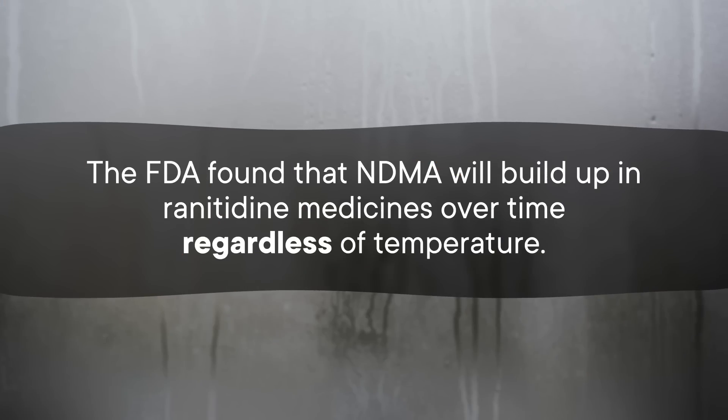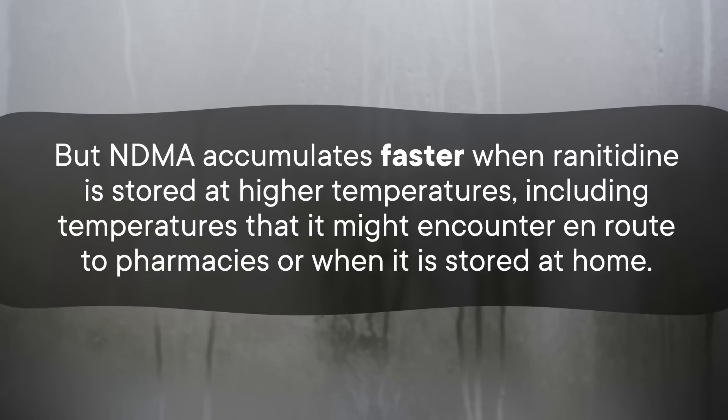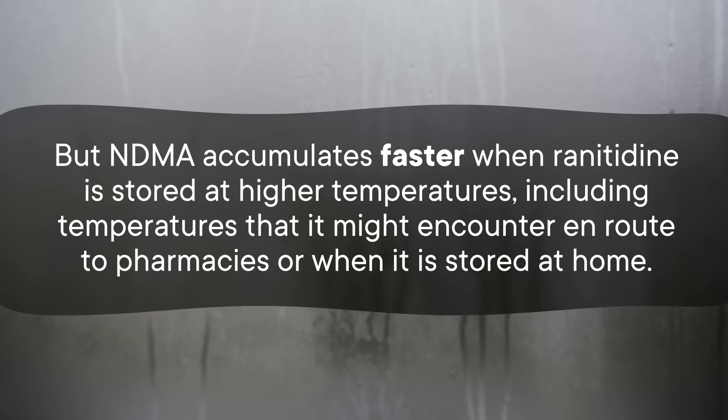Regulatory agencies like the FDA exist to make sure medicines are safe, and the FDA launched a full investigation once they learned this might occur. The FDA found that NDMA will build up in ranitidine medicines over time regardless of temperature, but NDMA accumulates faster when ranitidine is stored at higher temperatures — including temperatures it might encounter en route to pharmacies or when stored at home. Several companies issued a voluntary recall on ranitidine while the FDA investigated the issue in 2019, and then in April 2020, the FDA asked manufacturers to pull ranitidine off the market. Regulatory agencies in the European Union and Australia followed soon after. Regulators found that the amount of NDMA that builds up in ranitidine products could exceed the acceptable daily intake limit — the amount shown to cause adverse effects.